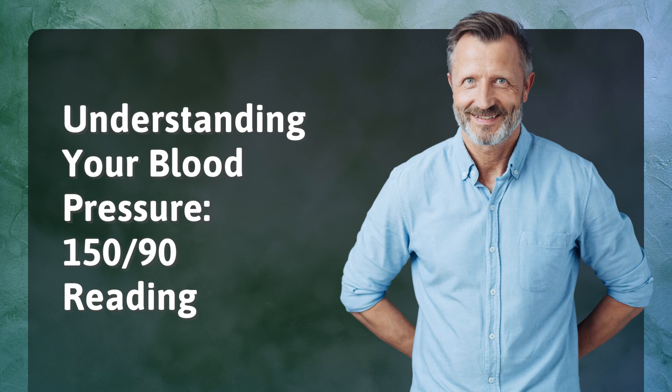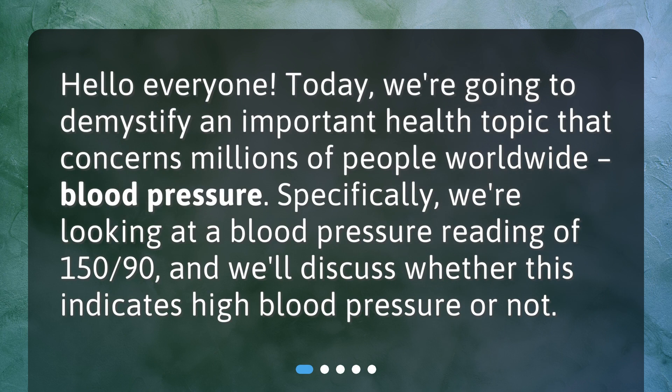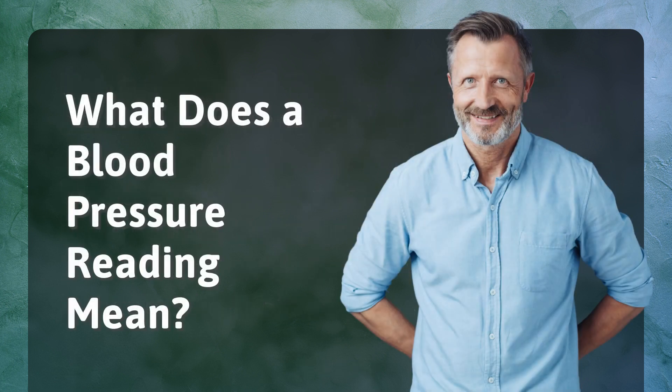Understanding your blood pressure — a 150/90 reading. Hello everyone, today we're going to demystify an important health topic that concerns millions of people worldwide: blood pressure. Specifically, we're looking at a blood pressure reading of 150/90, and we'll discuss whether this indicates high blood pressure or not. What does a blood pressure reading mean?